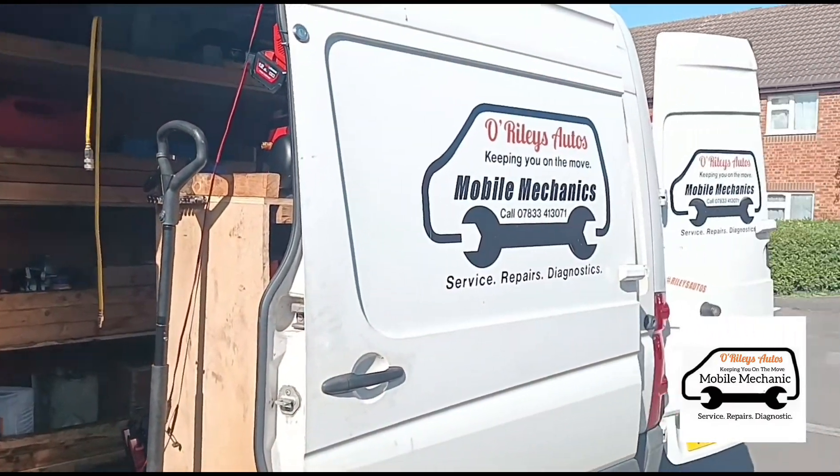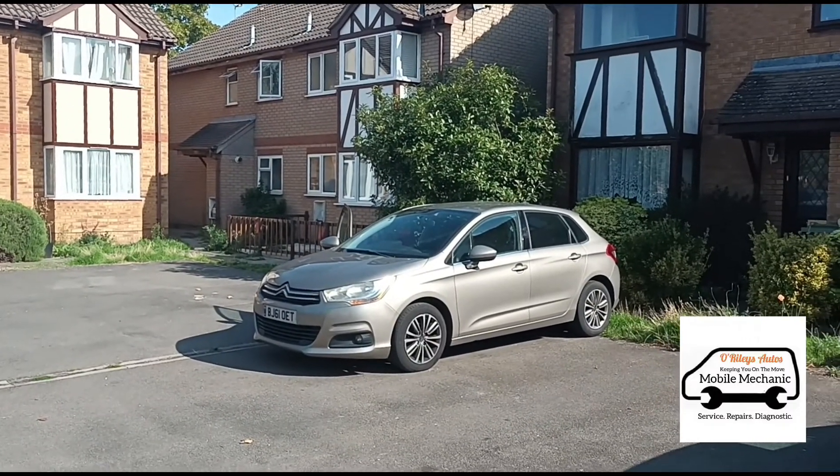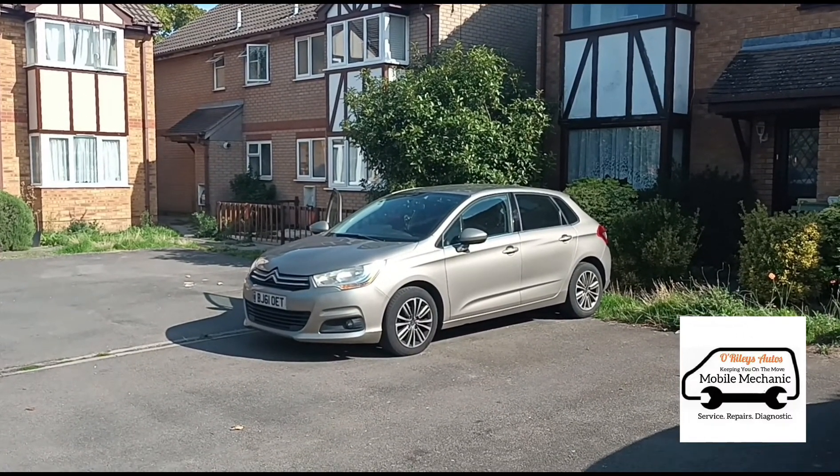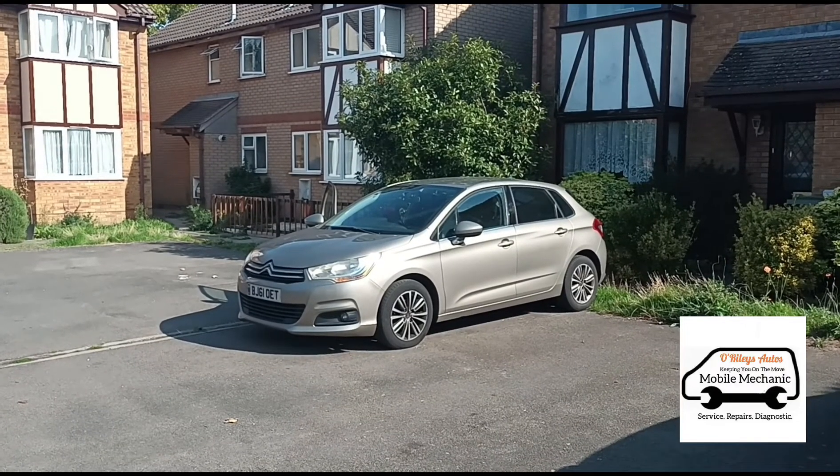Hello, it's Jimmy here at O'Reilly's. I'm looking at a Citroen C4, it's a 1.6 HDI diesel, and this vehicle has a DPF issue.